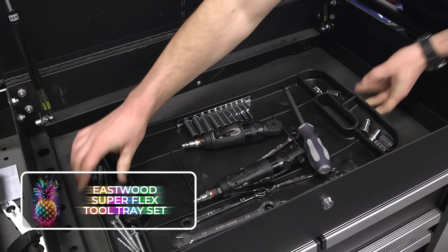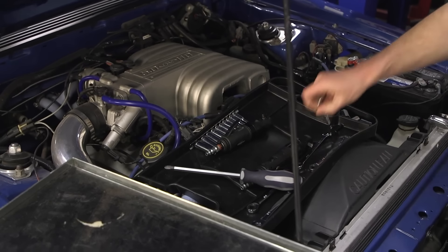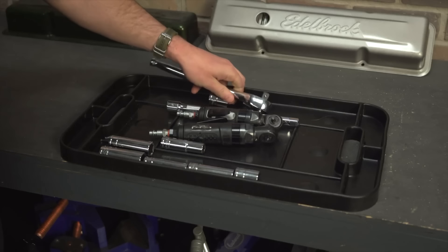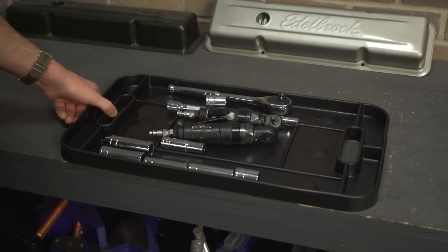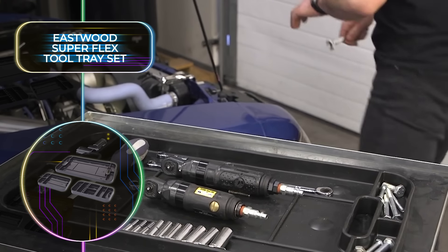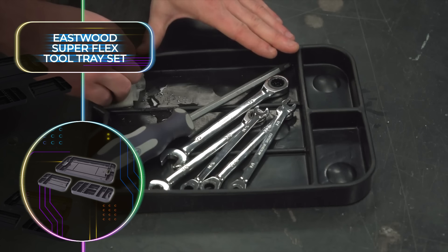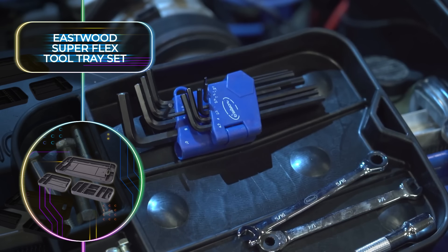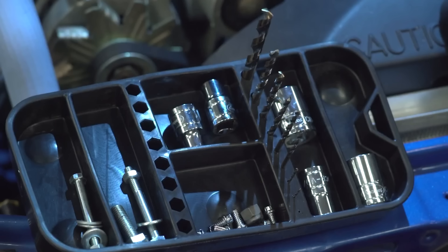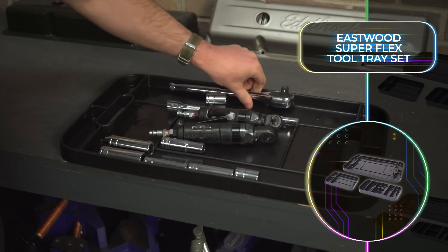A garage is only as good as its tools, and with the Eastwood Superflex Tool Tray Set, tool clutter will be a thing of the past. It's the ultimate tool organizer with lots of compartments and comes in three convenient sizes to fit into any space. This tool organizer is made from rubber completely resistant to abrasive fluids like antifreeze, oil, and gasoline. Even on uneven surfaces, the anti-slip coating ensures effortless grip. A set of the three different size tray sets will only cost $35, so now you can be an organization pro in your garage.